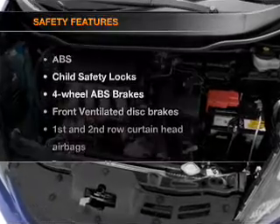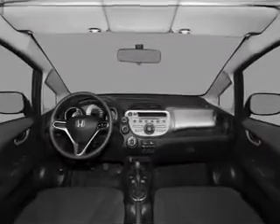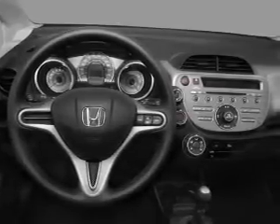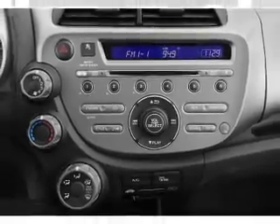If safety is a high priority, rest assured knowing that these top safety components are included. Front ventilated disc brakes. Curtain head airbags. Passenger airbag. Side airbag. Daytime running lights. Low tire pressure warning. Independent suspension. Let us put you in the driver's seat today.